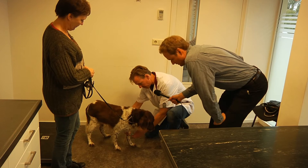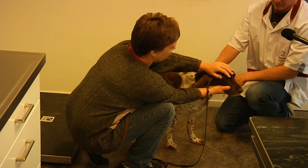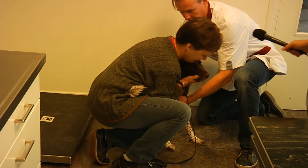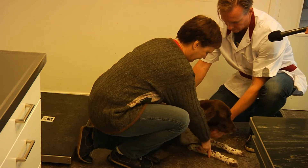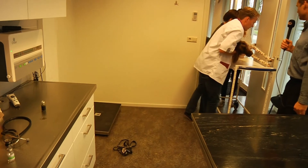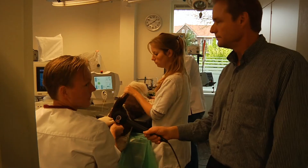This first thing is a sedative, so she will fall asleep within one or two minutes, nice and slowly. There she goes. We're lifting the dog up on the table and taking her to the treatment room. We'll see you there.